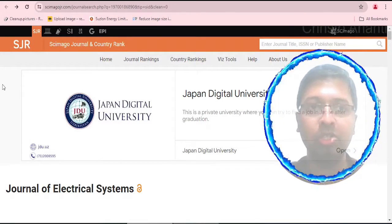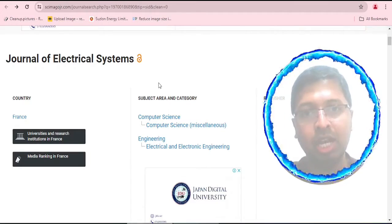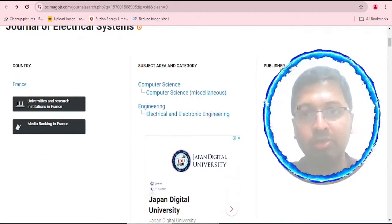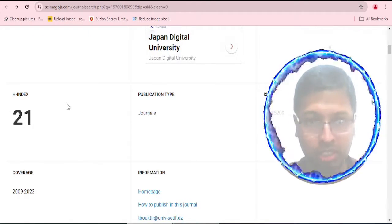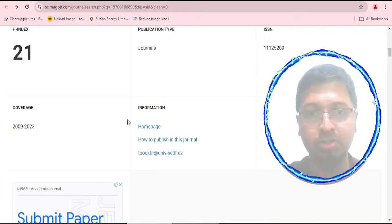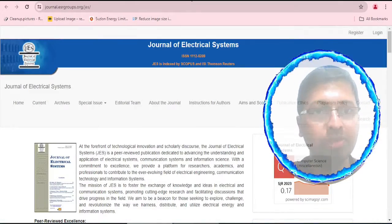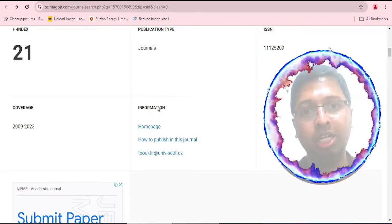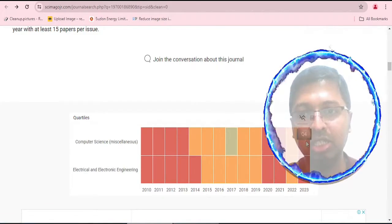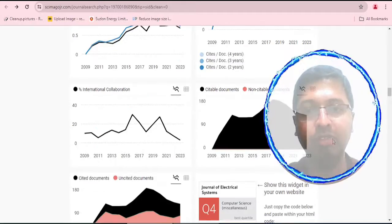Checking SciImago Journal Rank at scimagojr.com, we searched for Journal of Electrical Systems and got the result. The country is France, and the subject area covers Computer Science as well as Electrical and Electronic Engineering. Publisher information is not displayed. The H-index is 21, which is a decent number, and the same ISSN number is shown. Coverage runs from 2009 to 2023. When we click 'how to publish in this journal,' it redirects to the first website — journal.esrgroups.org — confirming that is the genuine website. The journal falls under Q4 quartile for both Computer Science and Electrical and Electronic Engineering.